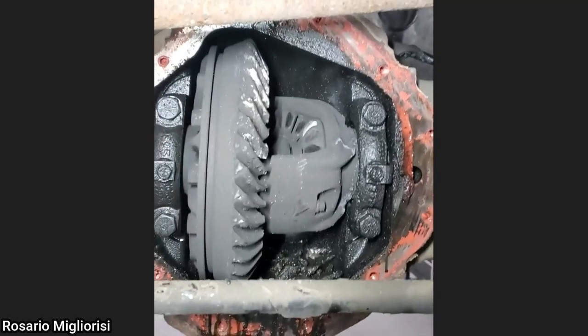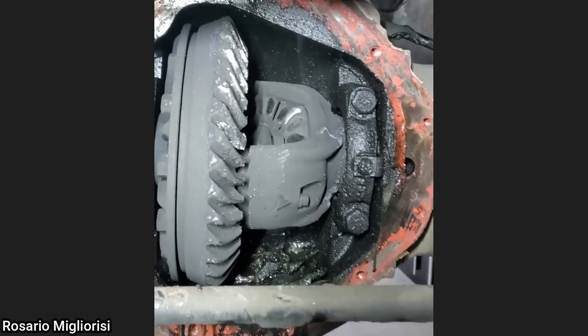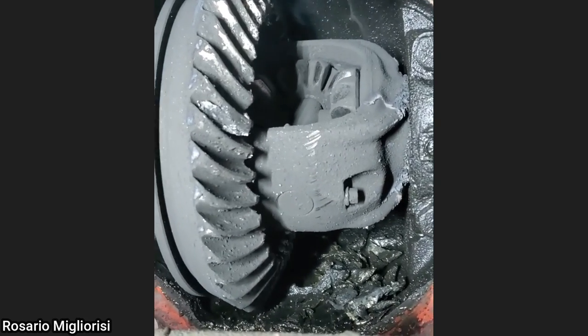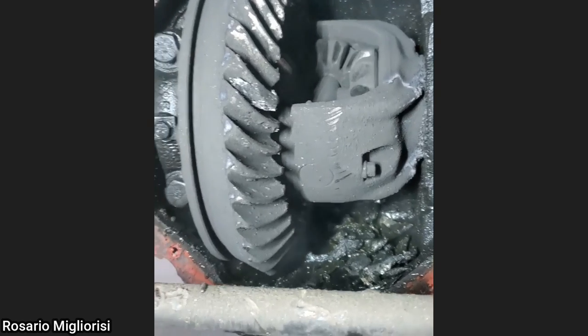This customer had their vehicle towed in because their rear wheels locked up while they were driving. The customer was recommended numerous times to replace their leaking axle seals, but never got them replaced, and all their gear oil leaked out over time.